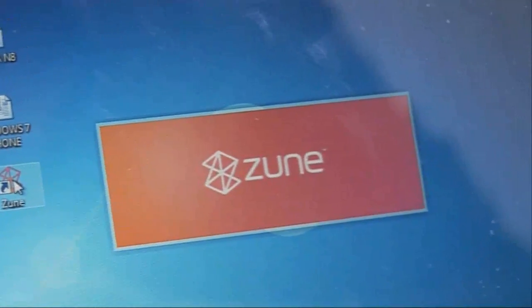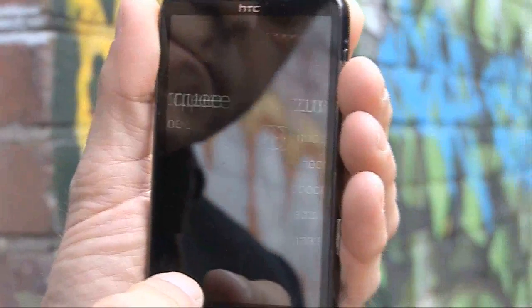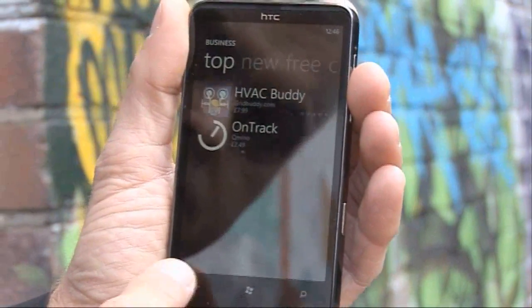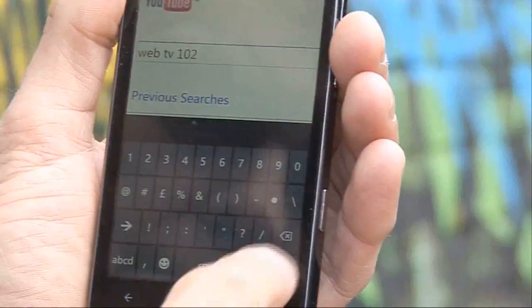Getting photos, videos and music on and off your phone is also a very restricted process. You have to download a piece of software called Zune, put it on your computer, and use that to do it. It's almost like Microsoft's version of iTunes, and you can also shop for music or applications through it, or through the application on the phone itself. The number of apps available through the store is still very small compared with iTunes or Android, but the basics have already started to appear. I've downloaded some competent ones for Facebook, Twitter, IMDB, and of course YouTube.